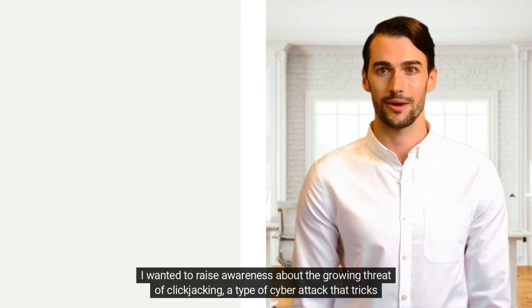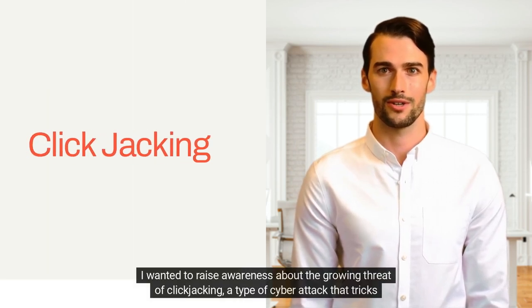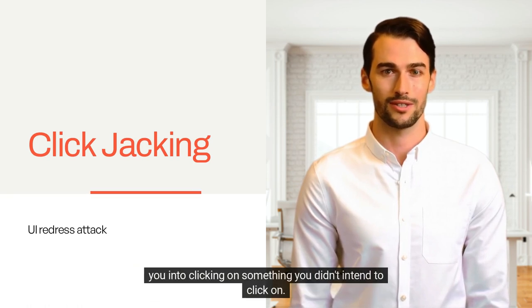Dear friends, I wanted to raise awareness about the growing threat of clickjacking, a type of cyber attack that tricks you into clicking on something you didn't intend to click on.